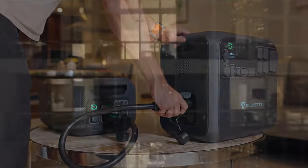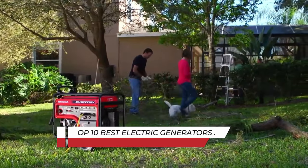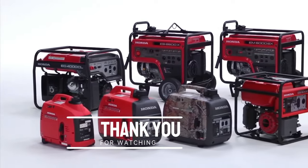And there you have it — the top 10 best electric generators of 2024. Whether you're looking for portability, renewable energy, or sheer power, these generators have you covered.